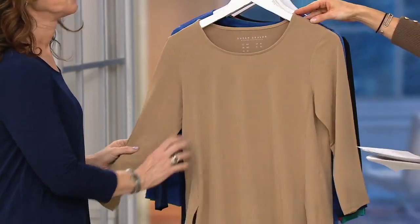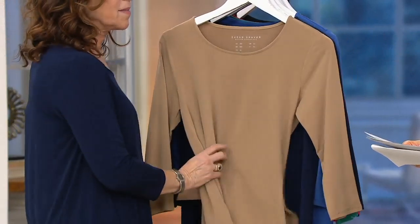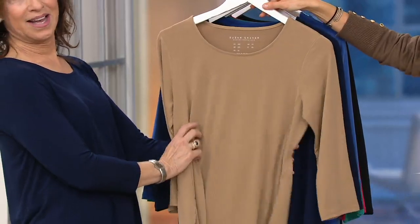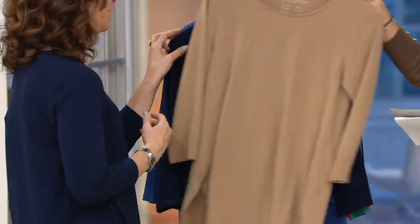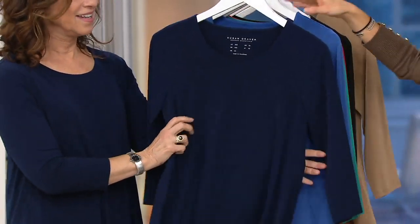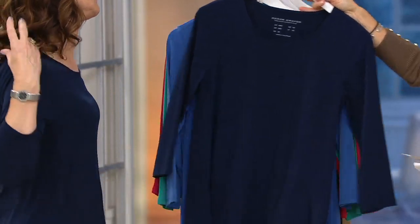This color is called Riverstone. That's why I was confused — I don't know what a riverstone looks like. Nautical is all the rage for spring 2020, and navy will help you get there. So here's your navy choice — you need the navy.